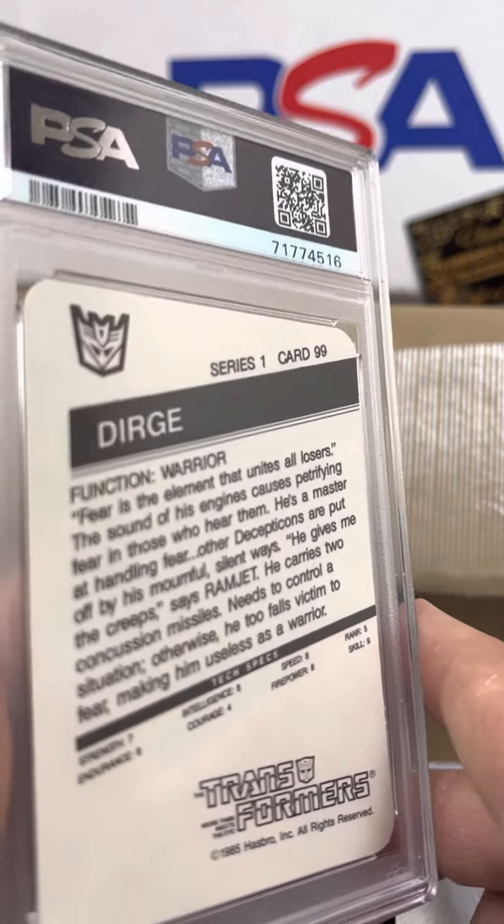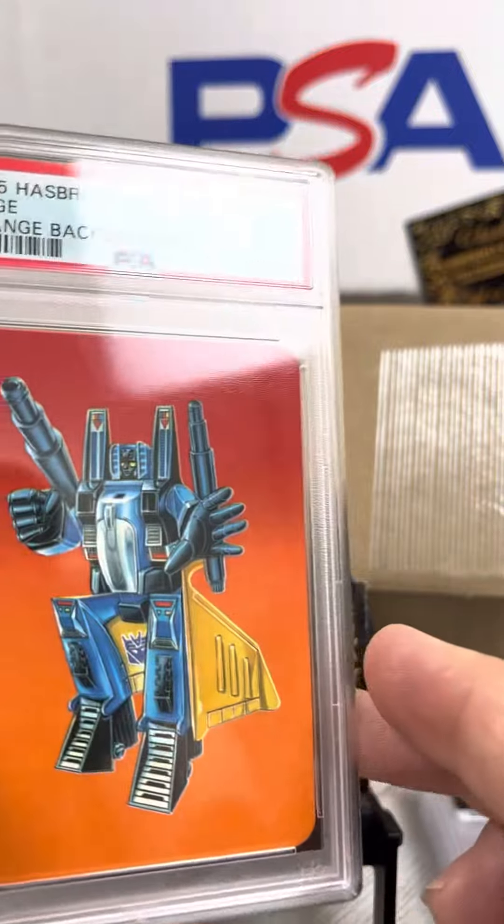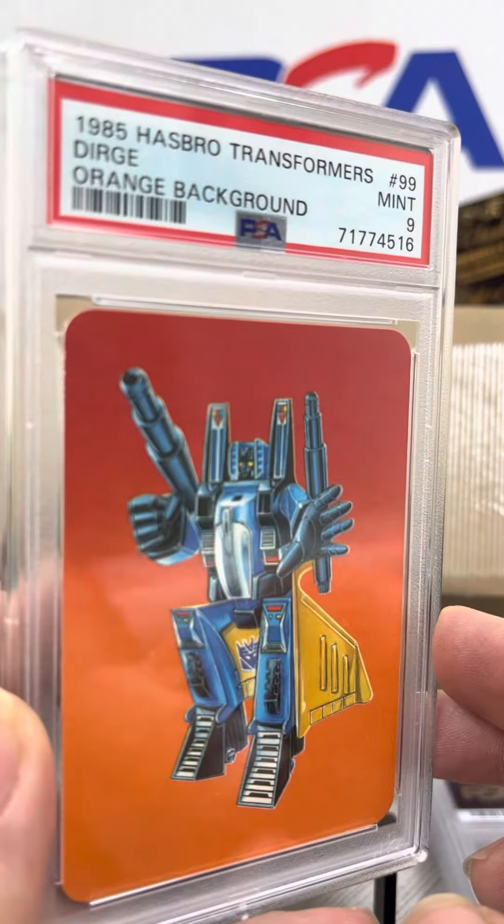Back to some Transformers. Here's Dirge, card number 99, PSA 9. That's a whole lot of nines.